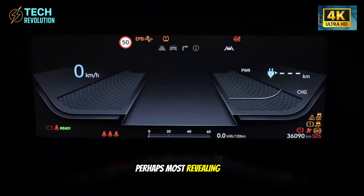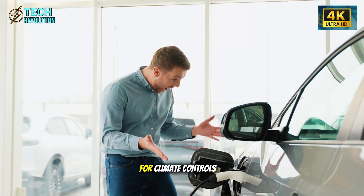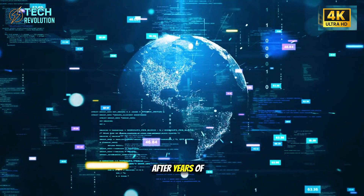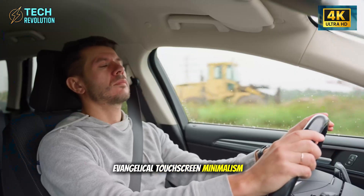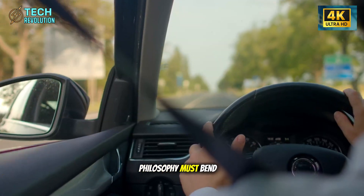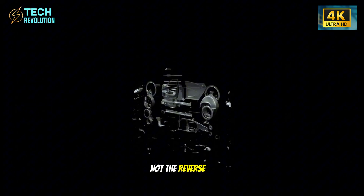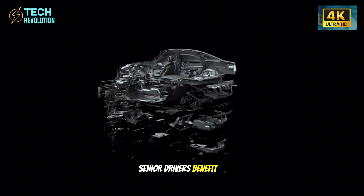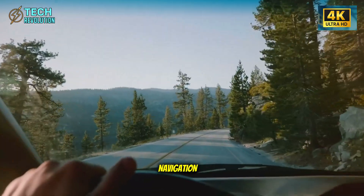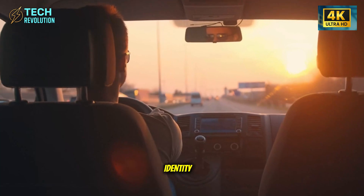Perhaps most revealing is Tesla's decision to add physical buttons for climate controls and hazard functions, after years of evangelical touchscreen minimalism. This represents an acknowledgment that design philosophy must bend to user needs, not the reverse. Senior drivers benefit from tactile reference points instead of menu-based navigation, and Tesla chose practicality over brand identity.